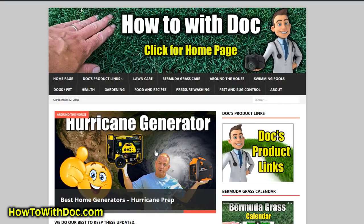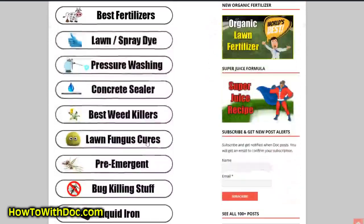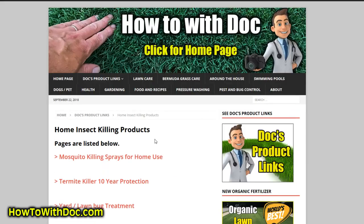On our website, click on product links and you'll see we've broken everything down and made it easy for you. You can find soil improvements, fertilizers, lawn sprayers, and all kinds of stuff. That's how you get to the product links on our website.